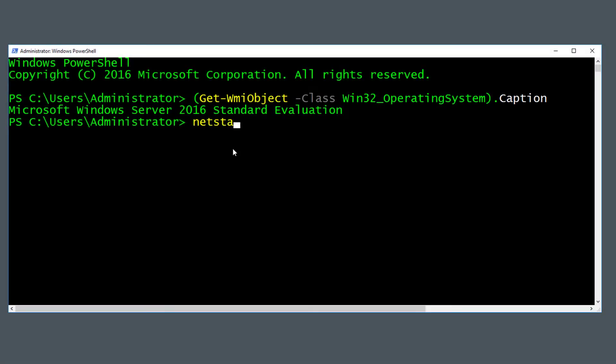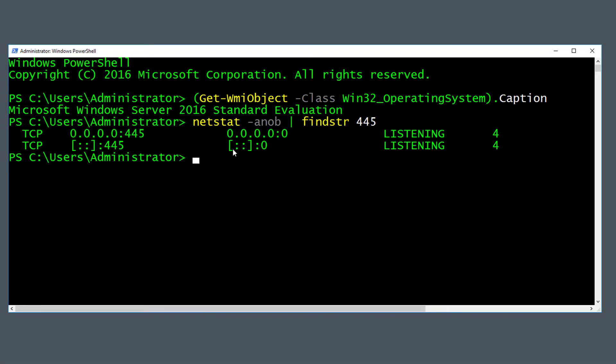It doesn't matter what version you're running. The only thing that matters is that you have port 445 exposed. It doesn't matter if SMB is disabled — if port 445 is exposed to the Internet or to the attacker, you're vulnerable. If I do netstat -anob with findstr for 445, you can see I am in fact listening. The zeros mean I'm listening on all interfaces on this port.